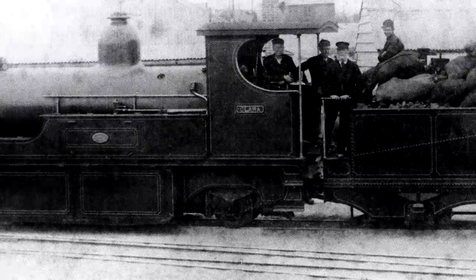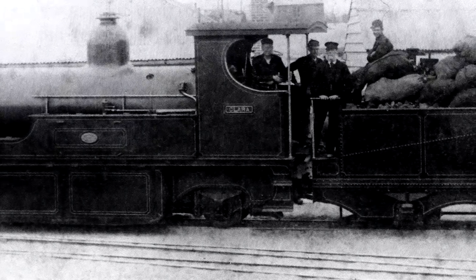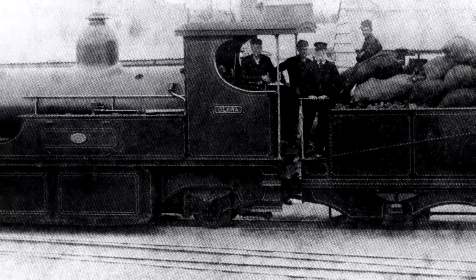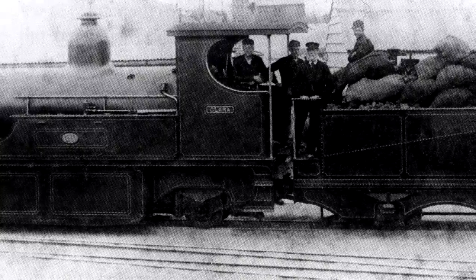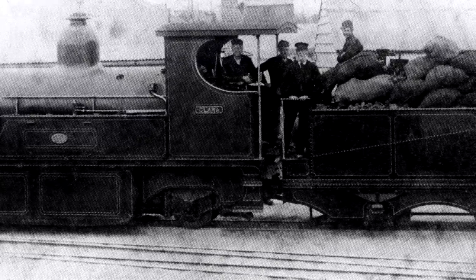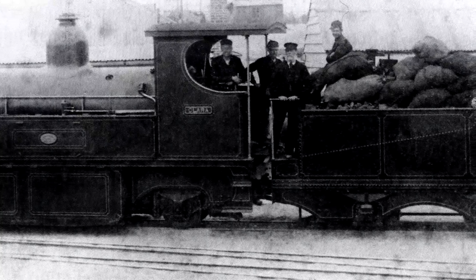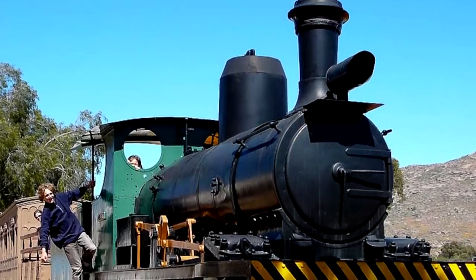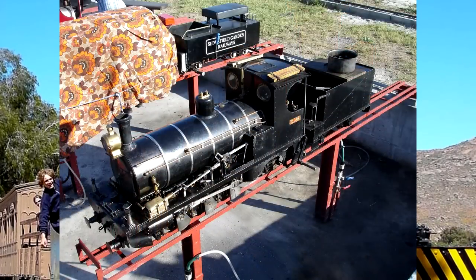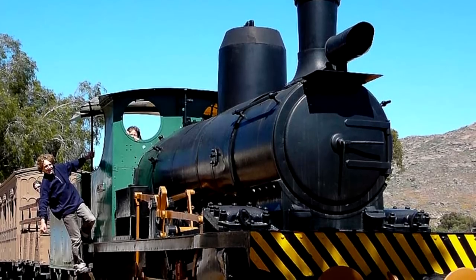Mind you, Clara was the first built in 1890. She was 60 years old when she was finally withdrawn, and even then they did not destroy her. She was plinthed at the entrance to the Nababeep mine workings in 1966. Later on, the Peter Phillip Museum was established in the town in 1978, and at that point she was moved to the museum. She's still on display outdoors, and there's actually a miniaturized live steam model of her. Altogether, a quite impressive display for such a, frankly, modest little engine.